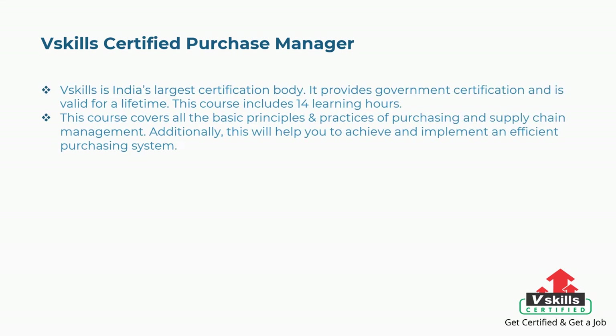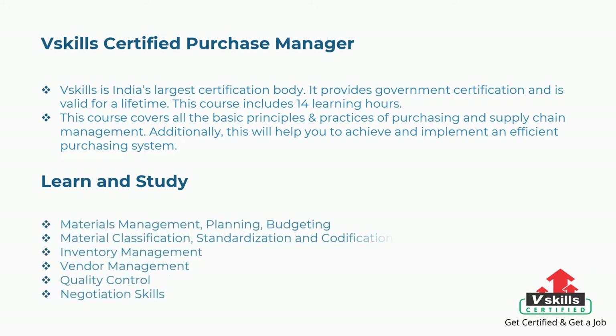First is VSkills Certified Purchase Manager. VSkills is India's largest certification body — it provides government certification and is valid for a lifetime. This course includes 14 learning hours and covers all the basic principles and practices of purchasing and supply chain management. The concepts covered include materials management, planning, budgeting, material classification, standardization and codification, inventory management, vendor management, quality control, and negotiation skills.